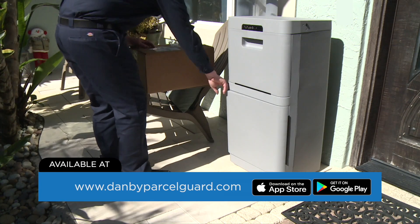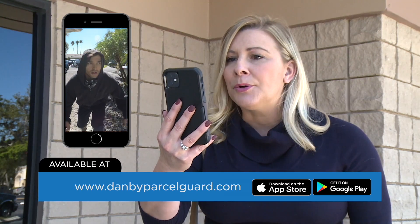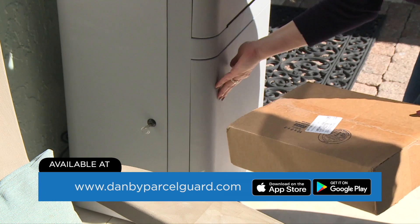Add a one-time use code so your delivery driver can unlock the bottom drawer for larger packages. Incredibly strong and with two-way voice to tell the thieves to get lost. Have peace of mind knowing that your packages are safe, dry and secure.